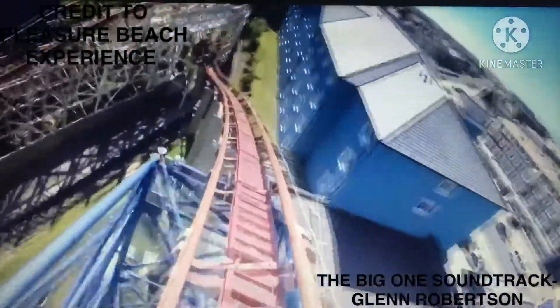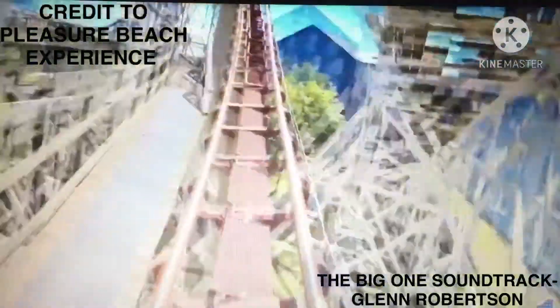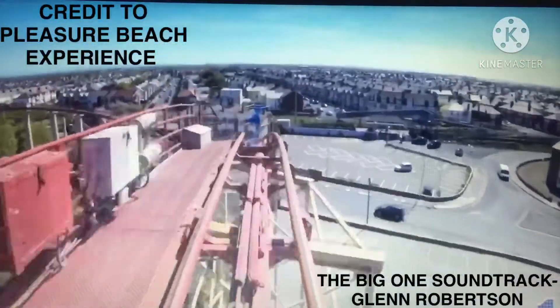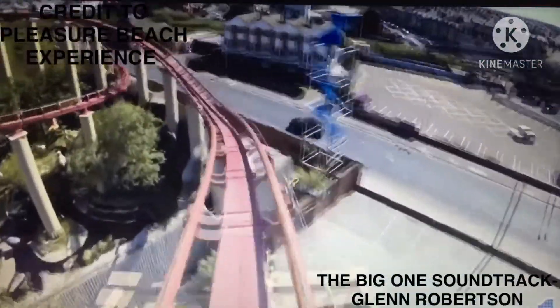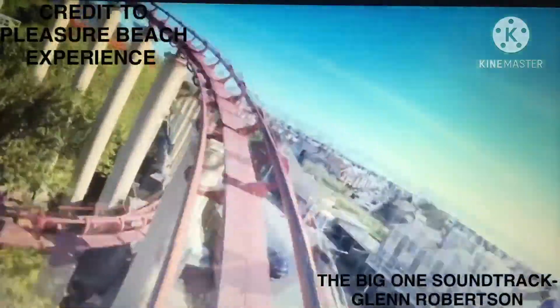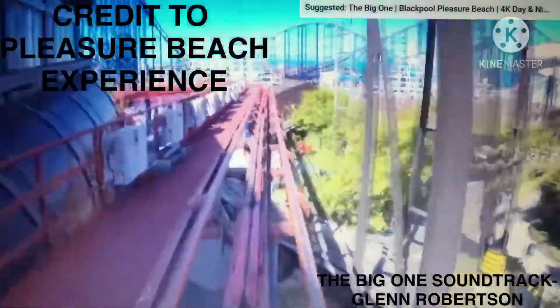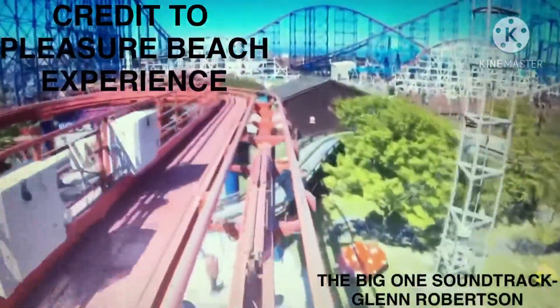After the third hill, the track crosses under a duper and enters the mid-course brake run, before descending into a downward helix. The finale features an angled decline through a tunnel where the on-ride photo is taken, and a short ascent into the final brake run before returning to the station.